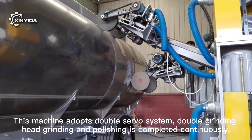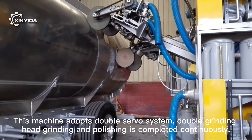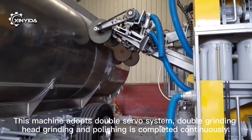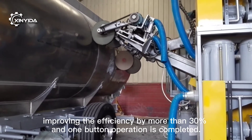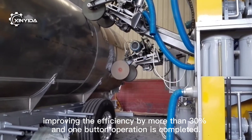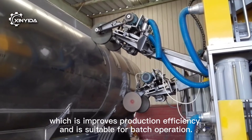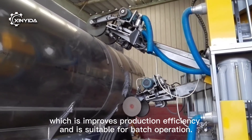This machine uses a double servo system with double grinding. Head grinding and polishing is completed continuously, improving efficiency by more than 30%. One-button operation is supported, which improves production efficiency and is suitable for batch operation.